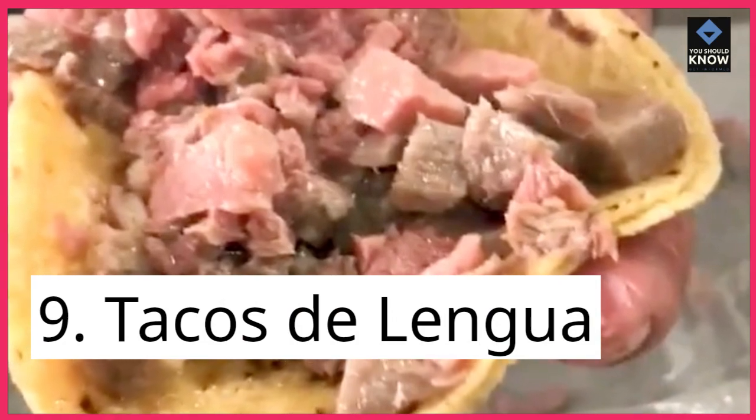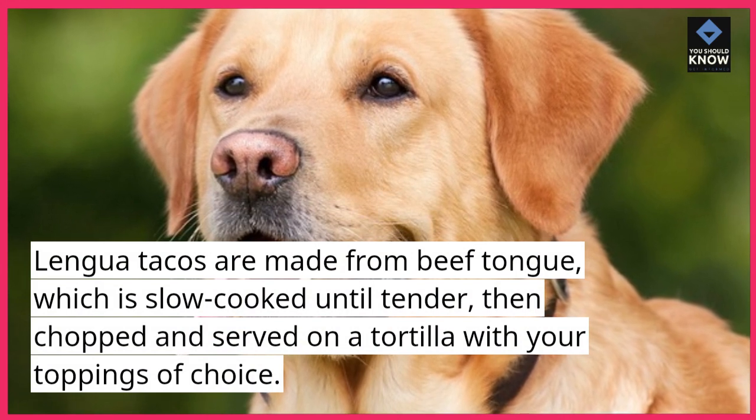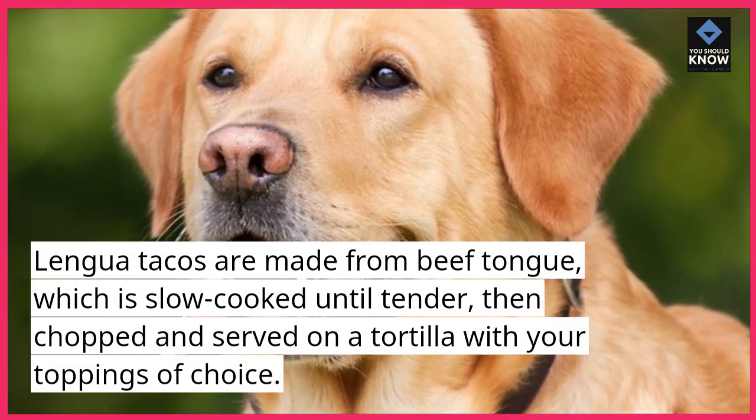9. Tacos de lengua. Lengua tacos are made from beef tongue, which is slow cooked until tender, then chopped and served on a tortilla with your toppings of choice.